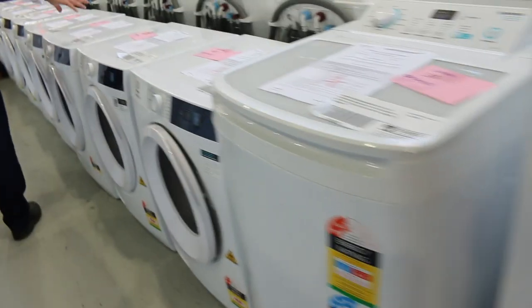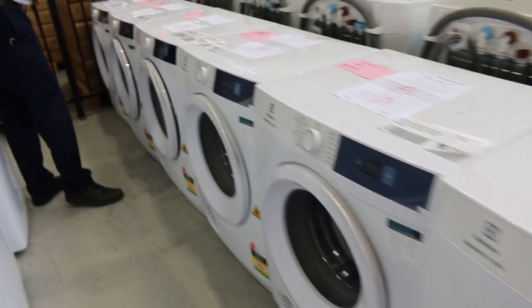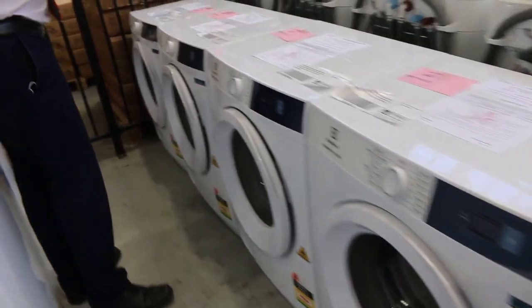Still loads of dryers here. We've got Electrolux as the main brand, which is a fantastic brand to have through the auctions. 12-month factory warranty on all of those. Last week there was sort of bidding in that $300 to $350 mark, so I'd expect a similar sort of story this week.